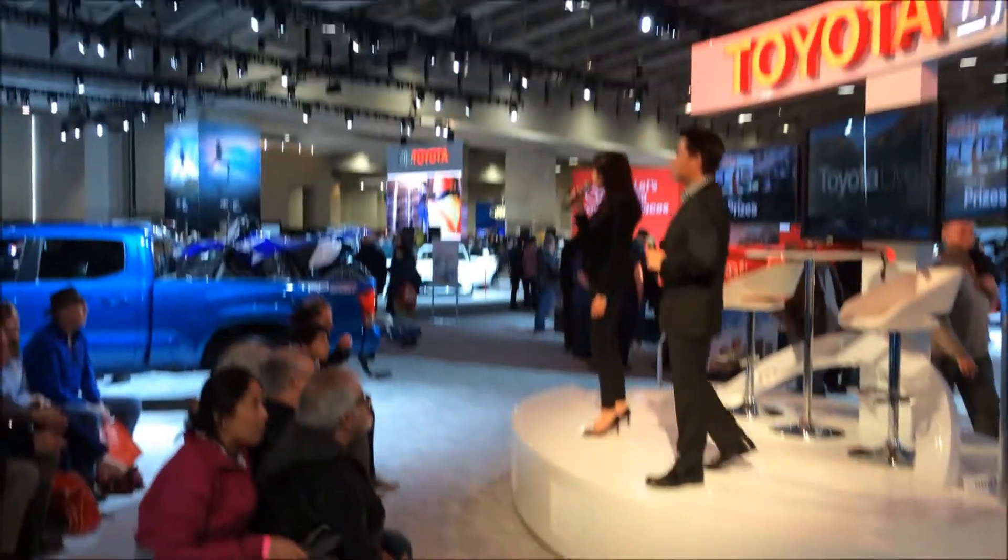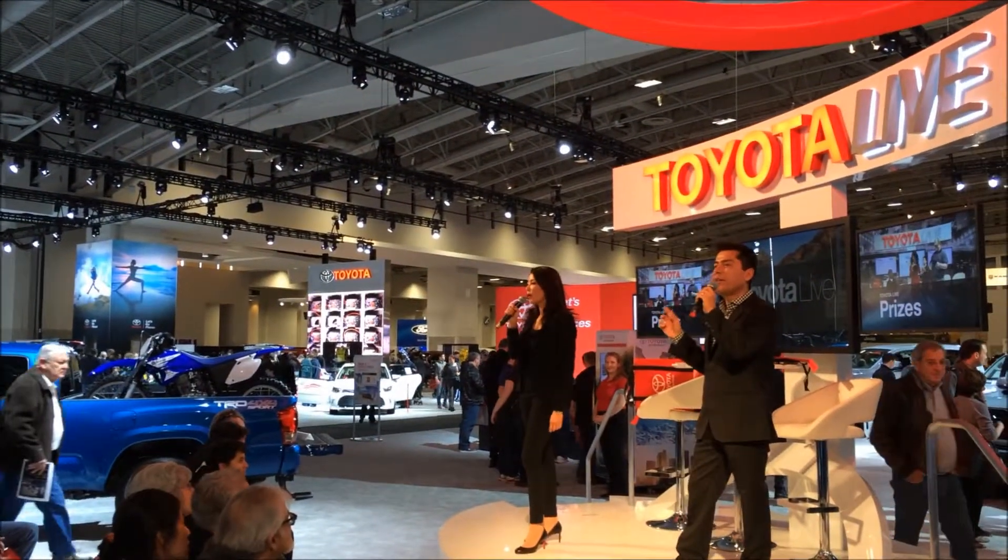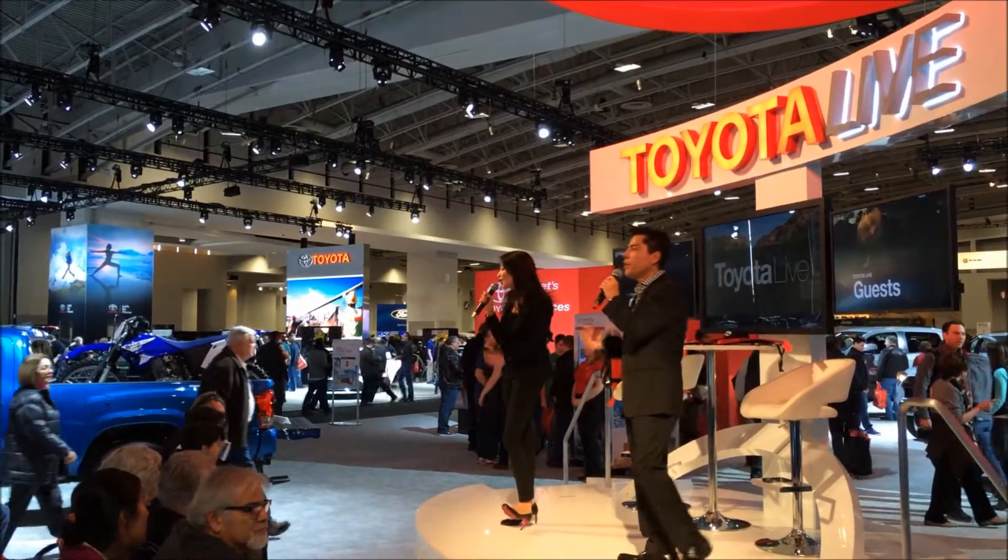Welcome to Toyota Live. My name is Saúl, my name is Sandra — this is Toyota Live, en Español. We just saw a little bit of Toyota Live — it's a show they have on the web. Not only the best selling, but now it's the best. We're here at the auto show.